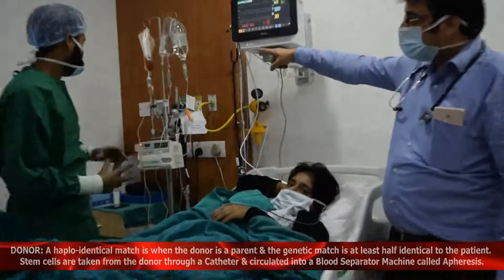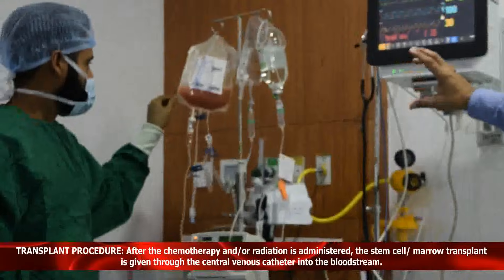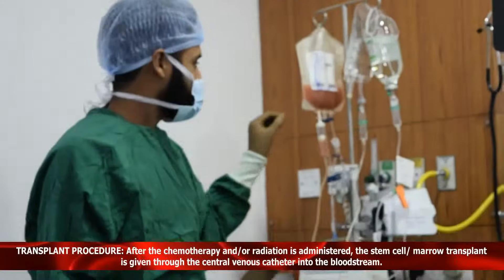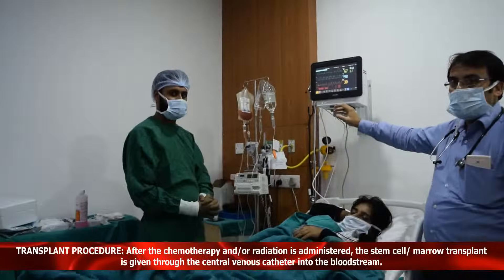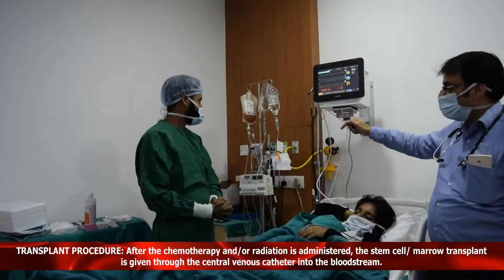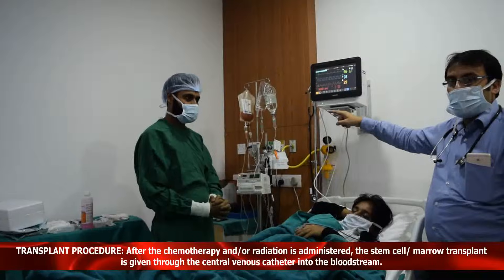You can see that bag — it has got millions of stem cells. Though the volume looks very small, it is just 100 to 120 ml, but it has got millions of stem cells. We are going to infuse these stem cells to her, and as you can see, it is just like a blood transfusion.